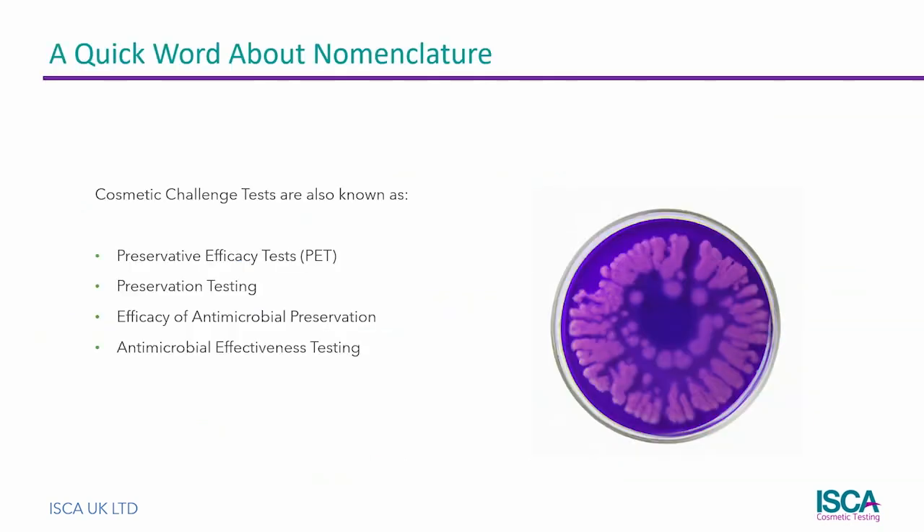The challenge test is known by different names in different countries and within different microlabs. Preservative efficacy test, preservation test, efficacy of antimicrobial preservation, and antimicrobial effectiveness test all refer to the same thing: the challenge test.